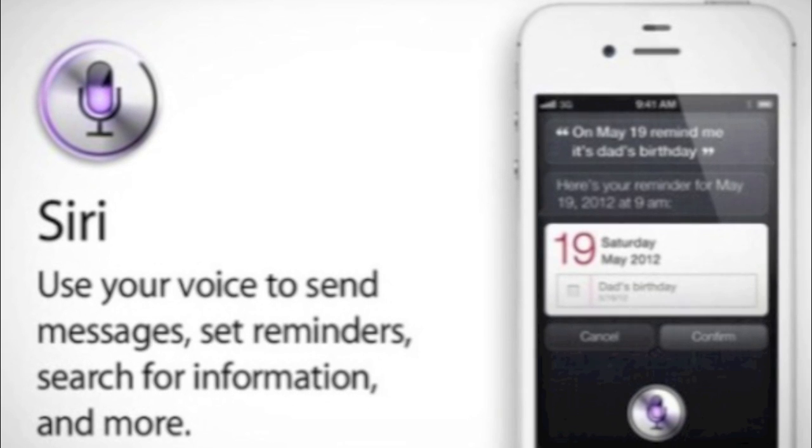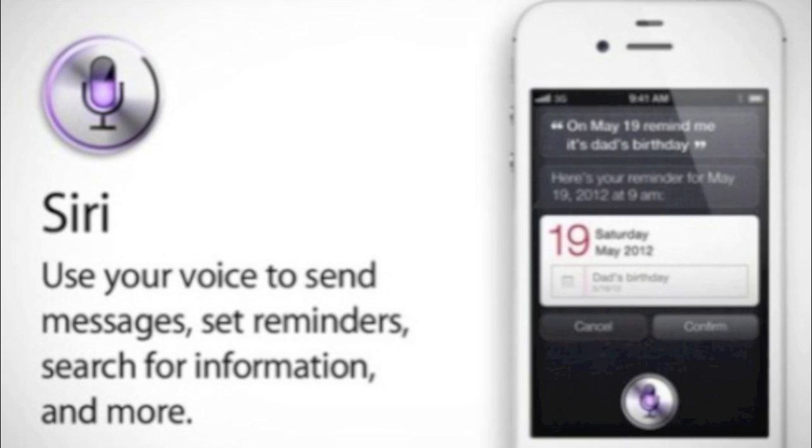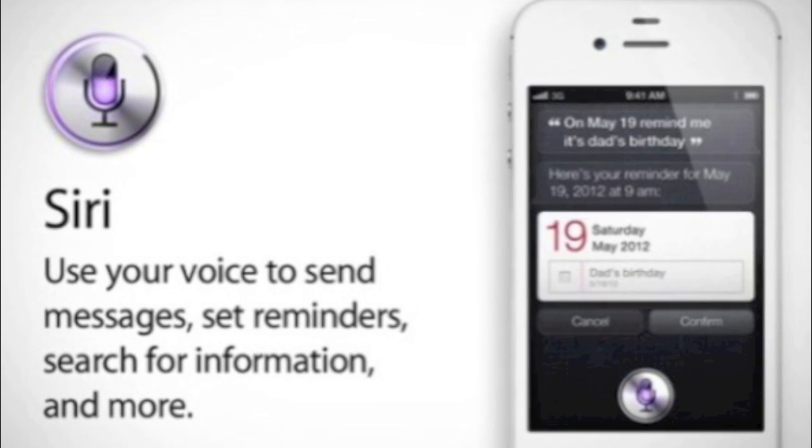Hey guys, Adam here with some pretty awesome news. Two iOS hackers by the names of Stratton Smith and C.H.Pone just hacked Siri to work on the iPhone 4 and iPod Touch 4th generation.